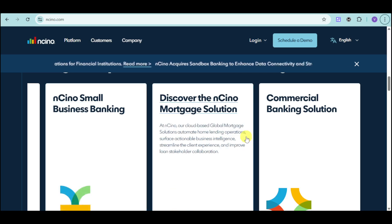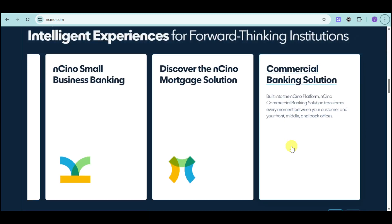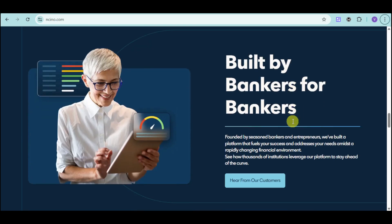You can also discover Ancino's mortgage solution with their cloud-based global mortgage platform that automates home lending operations, surfaces actionable business intelligence, streamlines the client experience, and improves loan-stakeholder collaboration. They also have a commercial banking solution built into the Ancino platform called Ancino Commercial Banking Solution, which transforms every interaction between your customer and your front, middle, and back offices.